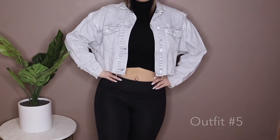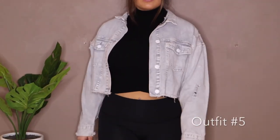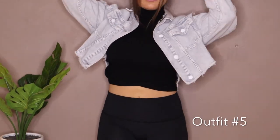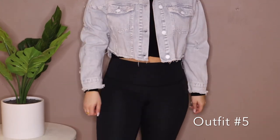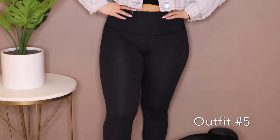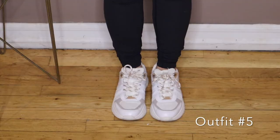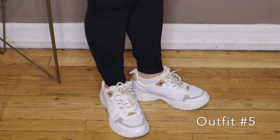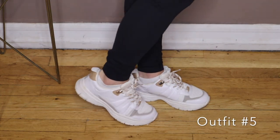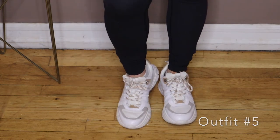For this last outfit I've paired the turtleneck with this cropped jean jacket. I love this jacket because it has a boxy fit to it, which is really cute — I'm going to link a similar one down below. I paired it with these leggings from Lululemon. There's my dog Maxwell, he wanted to get in the video! And for shoes I am wearing these chunky dad sneakers from Zara — they're really comfortable, I really recommend them.